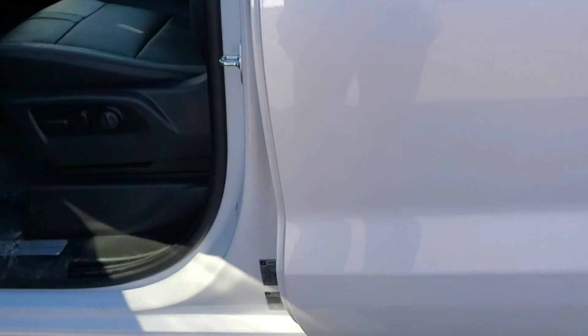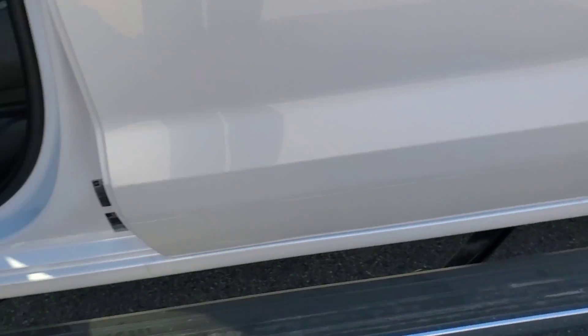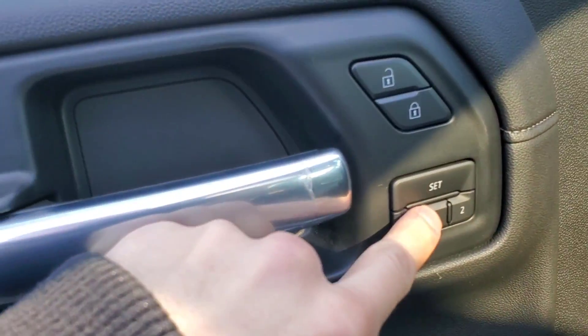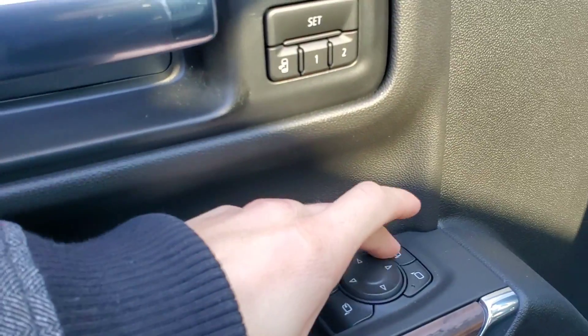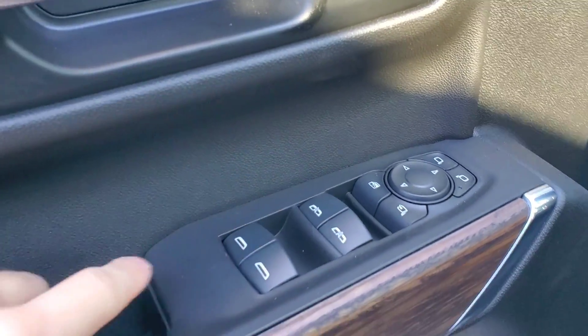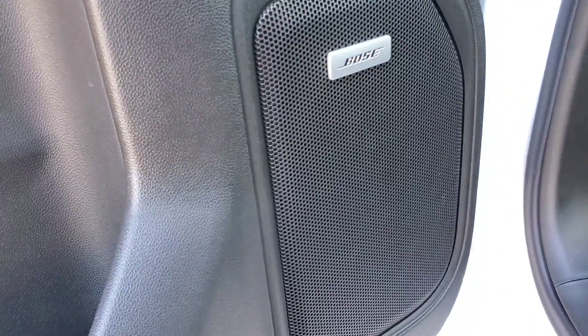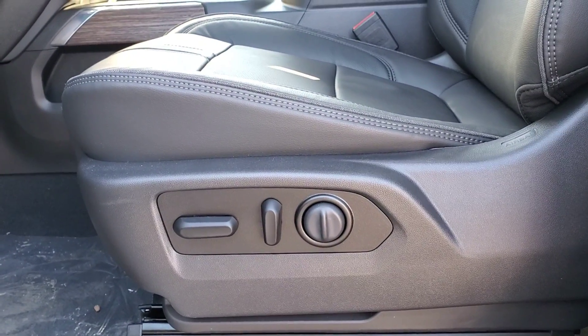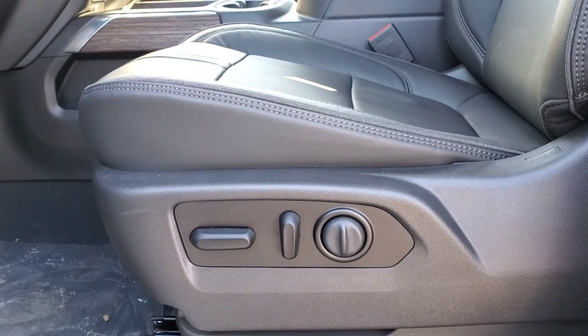When you open the door you've got your nice power running boards. On the driver's door you have your two-person memory, power mirrors, and power windows. You also have the upgraded Bose speaker sound system. On the driver's seat you have all power controls — your lumbar, tilting, and back and forward motion.